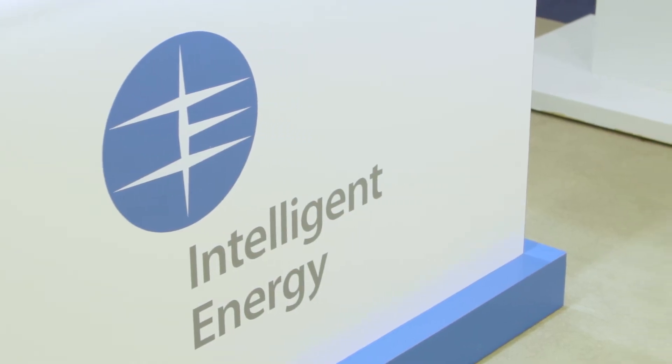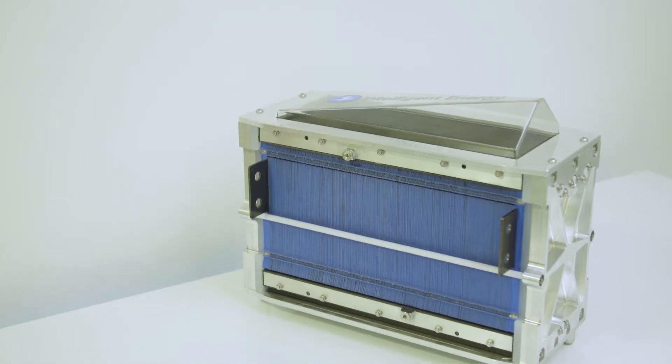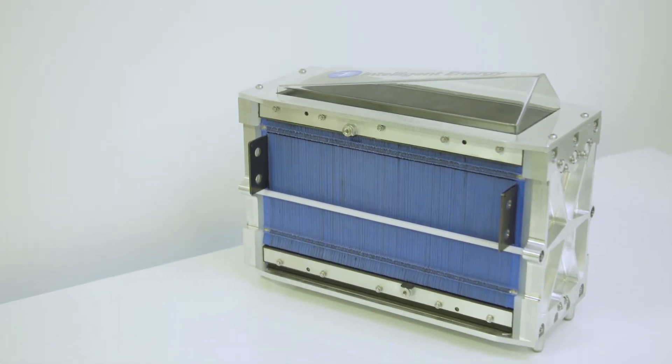I'm Chris Studfield, Chief Technology Officer of Intelligent Energy. We're a PEM fuel cell engineering company based in Loughborough in the UK. We've been here since 2001, although we're built on over 30 years of PEM fuel cell development.